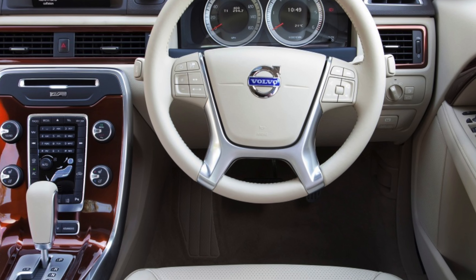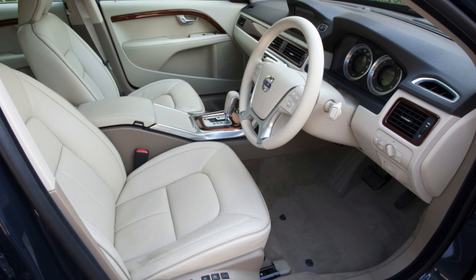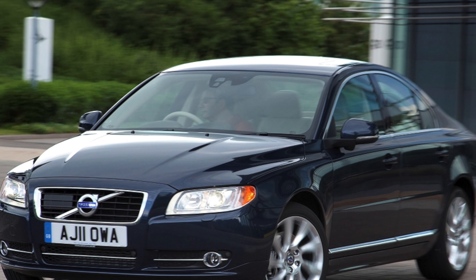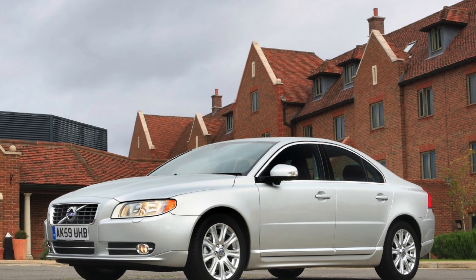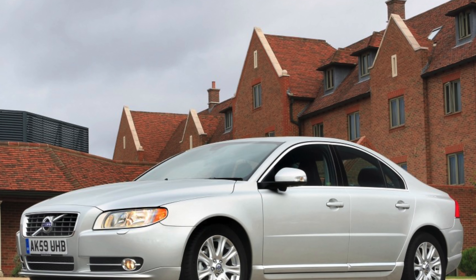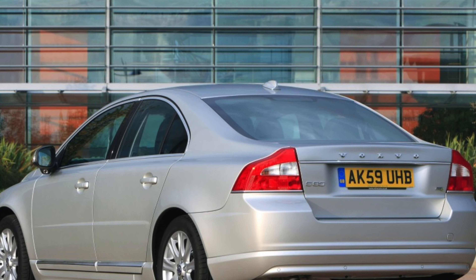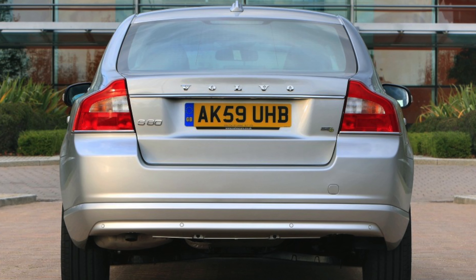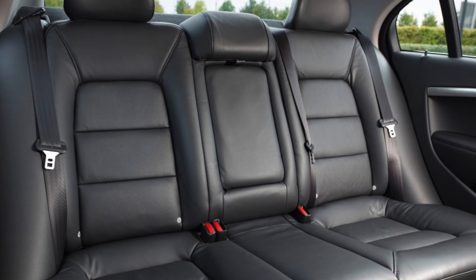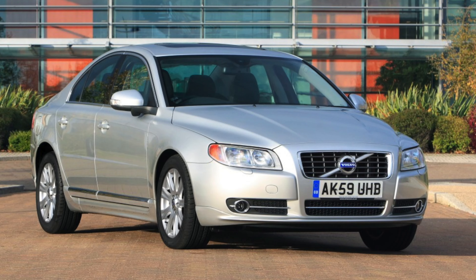The entry-level SE came with all the essentials including alloys, electric windows, climate control, leather upholstery, and an upgraded stereo. SE Sport added heated and cooled front seats and an adaptive chassis system, though we don't think it's worth the extra. SE Lux added wood inlays to the dashboard, an electrically adjustable passenger seat, Xenon headlights, and rear parking sensors. Top-of-the-range Executive models feature extra chrome on the outside, softer leather inside, a premium surround sound system, front parking sensors, and heated rear seats.